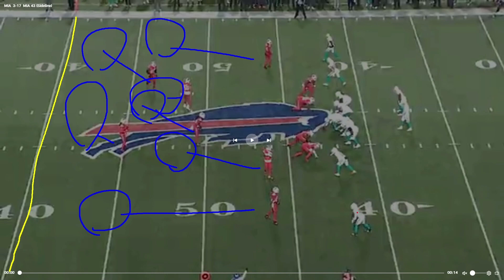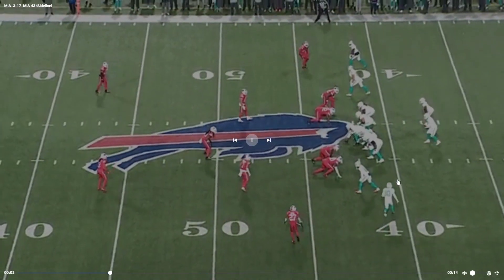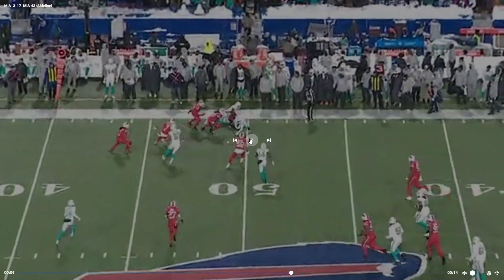Tyreek Hill is going to motion over and run a little crosser, but it doesn't matter because whoever sees him is just going to pick him up. Meanwhile, Mike Gesicki runs kind of an out-and-go. Tredavious White, rather than being locked onto Tyreek Hill, just sees him in his zone and picks him up. The motions won't confuse a zone. White stays in his zone, gets Gesicki, they throw short to Hill, and there are just players in their zones — they stop him short. That's how you stop the motion.